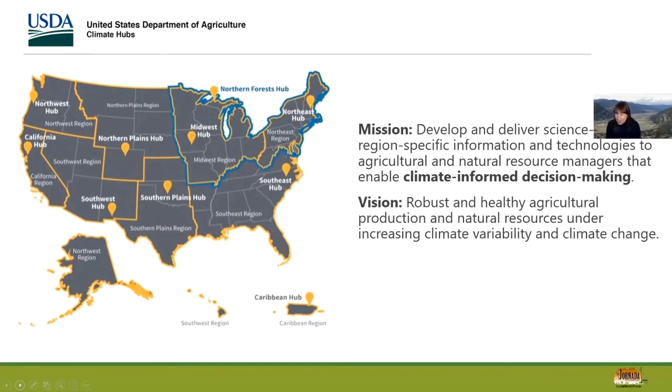You can see us in the Southwest, located at the Hornata, covering New Mexico, Arizona, Nevada, Utah, and Hawaii. The mission of the hubs is to develop and deliver science-based, region-specific agriculture and climate change impacts information to help support climate-informed decision making, with the vision of robust and healthy systems under increased climate variability and change.